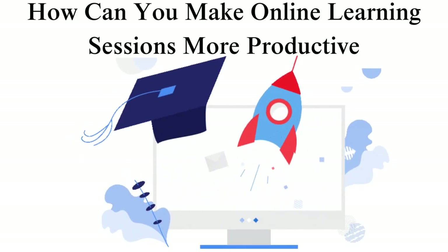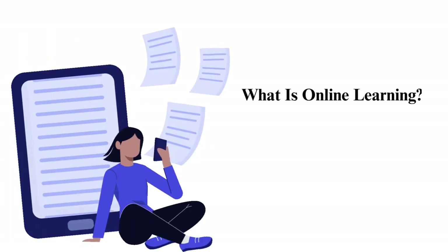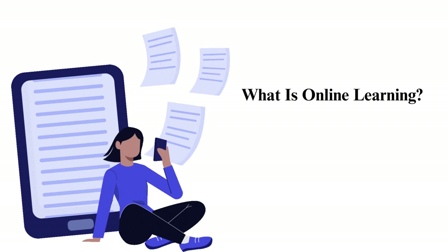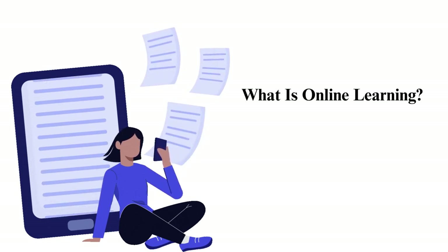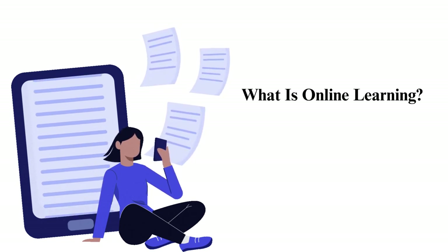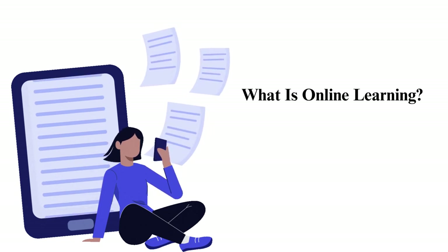How can you make online learning sessions more productive? Let's take a minute first to understand what online learning is before we talk about productivity tips. Online learning is the process of acquiring knowledge by taking advantage of electronic media and technologies. It goes by other names, such as distance learning and electronic learning, e-learning.